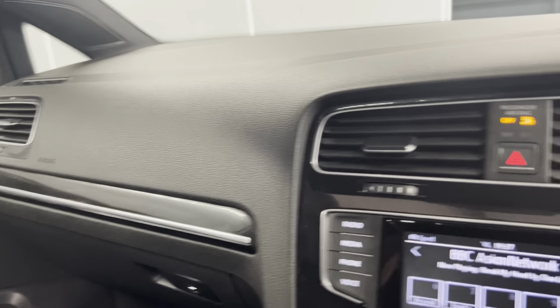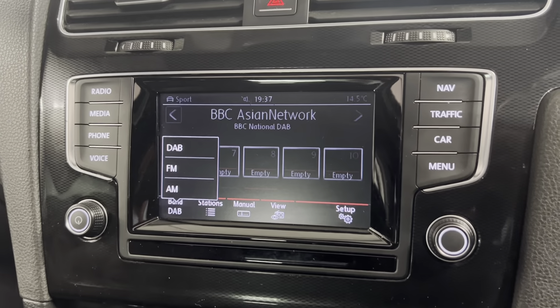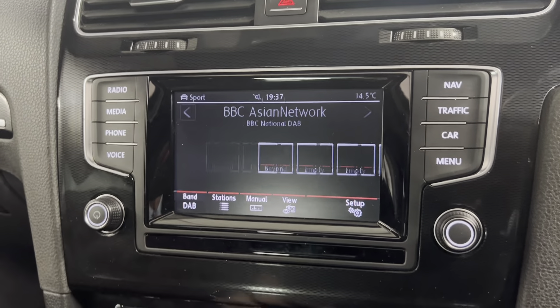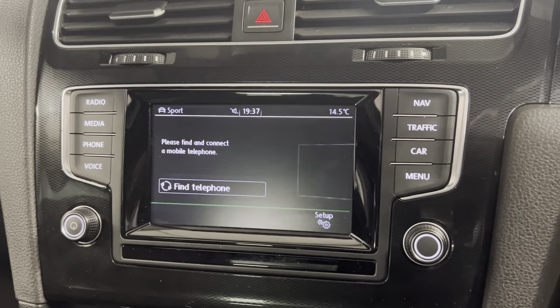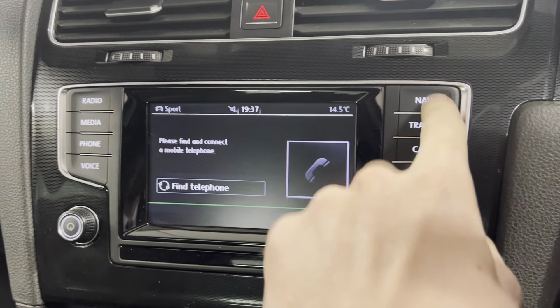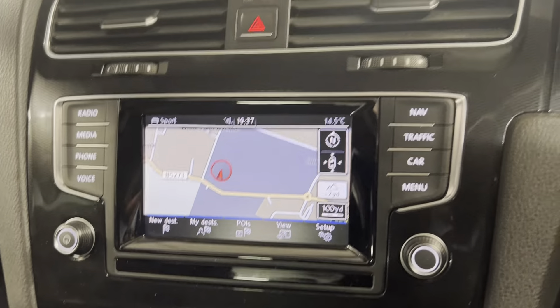Got the black door cards with the black trim on there as well, which continues on to the dash. Got the infotainment system with options such as DAB, FM and AM radio. We've also got Bluetooth connection for your phone, music and calls, which you can also access on the screen. And there is the Discover Navigation System built in, which is a great feature to have on your car.